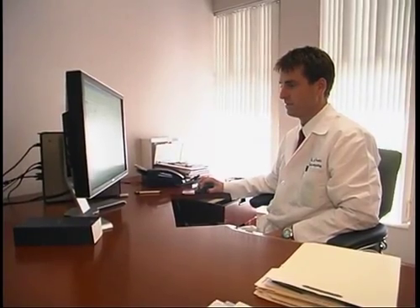Electrophysiologists treat abnormal heart rhythms. There are both fast abnormal heart rhythms, which is tachycardia, and slow abnormal heart rhythms, which are bradycardia. Electrophysiologists are trained to do procedures to treat both fast and slow abnormal heart rhythms.